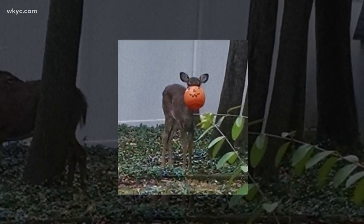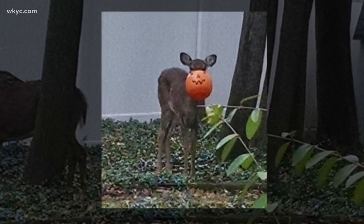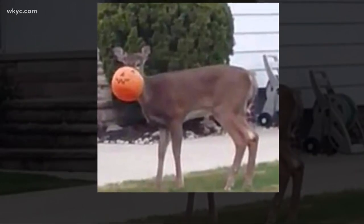The lady that sent some of these photos in says her father saw the deer about a week ago and has joined in with others, coming up with ideas on how to get this pumpkin off. About 20 people gathered just a few days ago and followed the deer for about three miles, but were unable to get close enough to remove the pumpkin. They've contacted the Department of Wildlife for help, trying everything that they can. Another viewer says the deer has been stuck in that pumpkin for at least nine days.